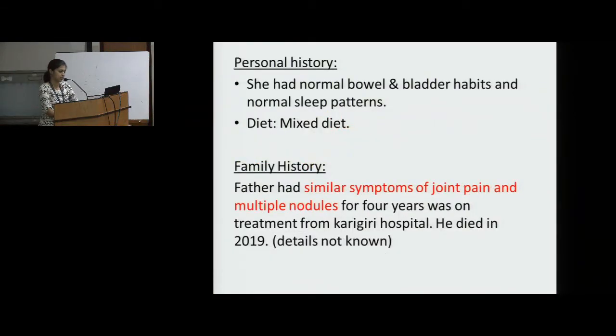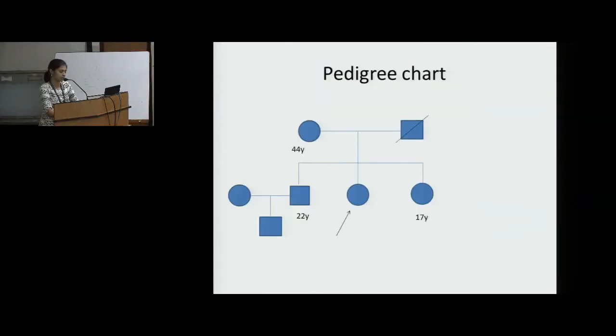Personal history was unremarkable with mixed diet. Family history: Father had similar symptoms of joint pain and multiple nodules for 4 years, was on treatment from Karigiri Hospital, and died in 2019. The pedigree chart shows she is the second born of three children in her family.